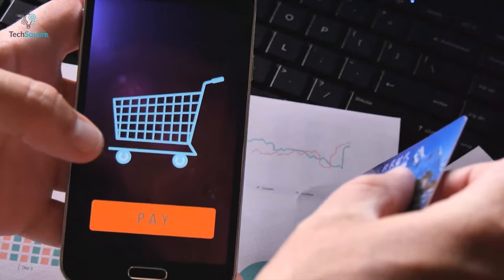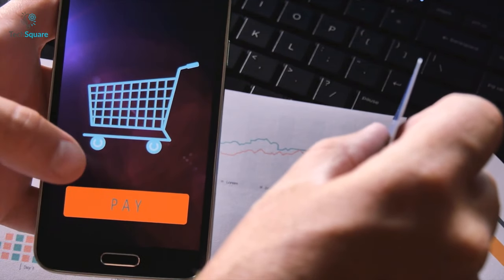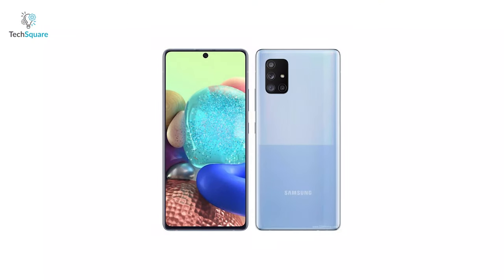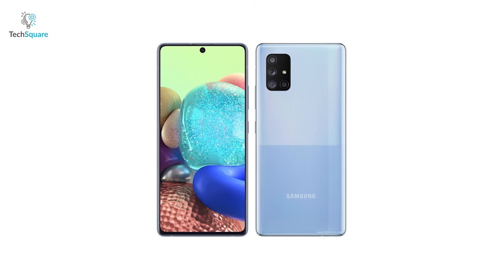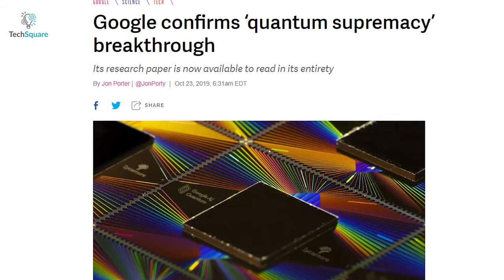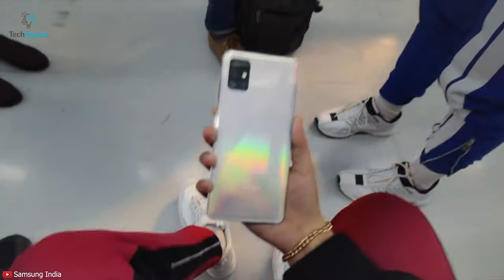With smartphone manufacturers focusing more and more on mobile payments, we are now in need of better and more secure technology, which is why the quantum RNG chip inside the Samsung Galaxy A Quantum is the right move into the future. We've heard about Google achieving quantum supremacy last year, which is a big deal.